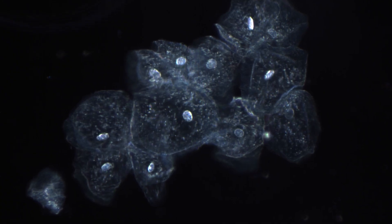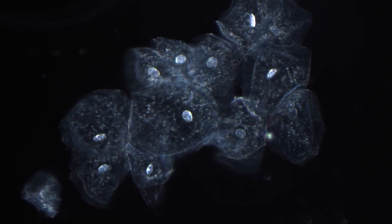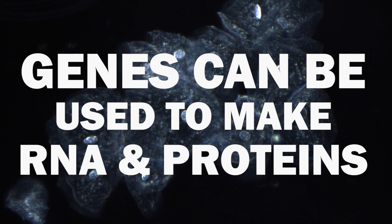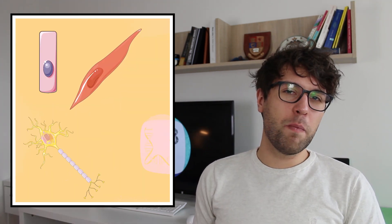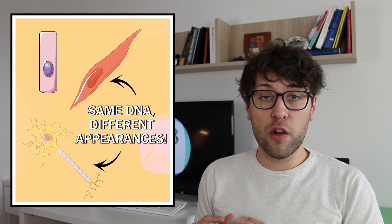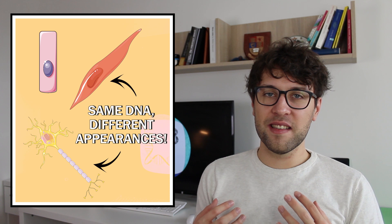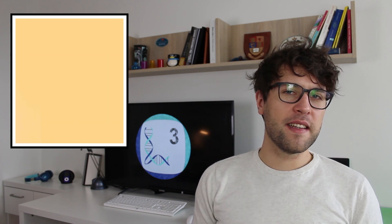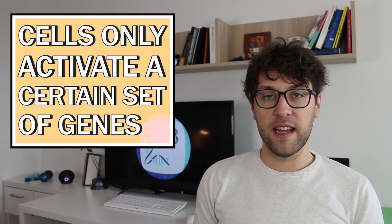We now know some additions to this rule, but the important thing is that genes can be used to make RNA or proteins which then have different effects on the cell. So this is how DNA works in a nutshell, but there is something weird. Most of the cells in our body share the same genetic information — they have the same DNA — but they can look and behave very differently from each other. A muscle cell does not look like a neuron or a skin cell. So these cells have the same DNA and yet they are so dissimilar.